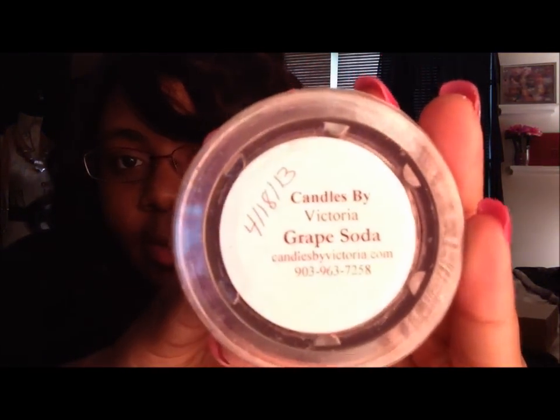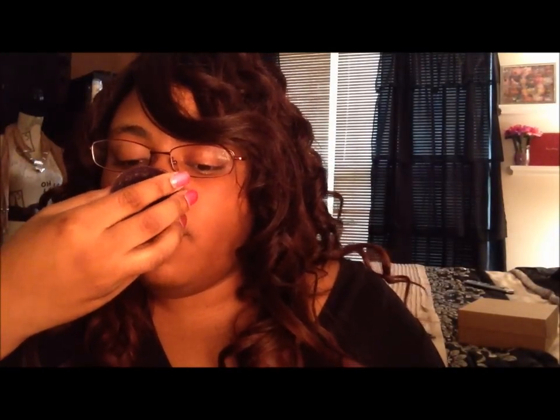And then we have Grape Soda. This one smells exactly like grape soda. It's nice, but I'm not really a big grape fan. I really like the orange cream orange soda scent that she has. But that's nice.